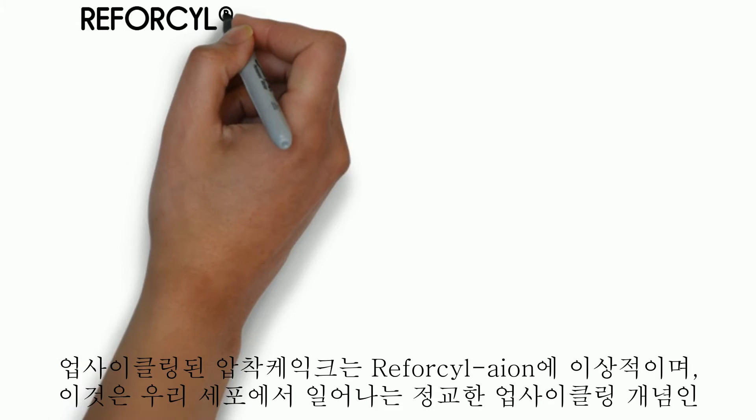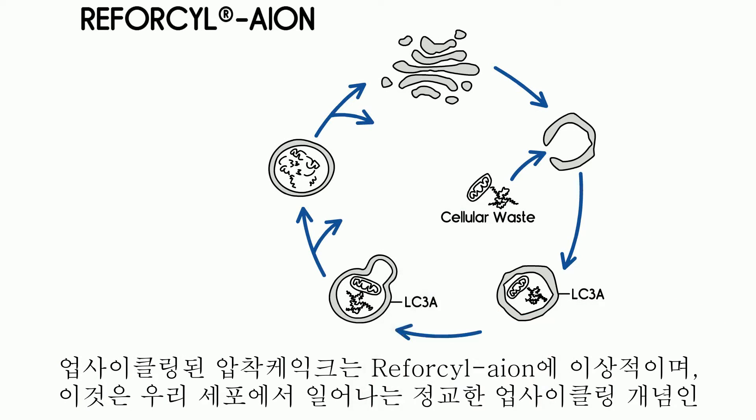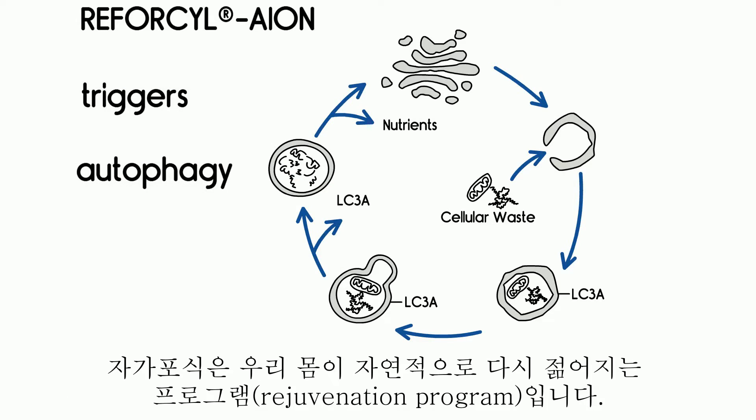Upcycling — the upcycled press cake is ideal for Reforcyl-Aion, able to trigger a sophisticated upcycling concept in our cells: autophagy. Autophagy is a natural rejuvenation program of our body.